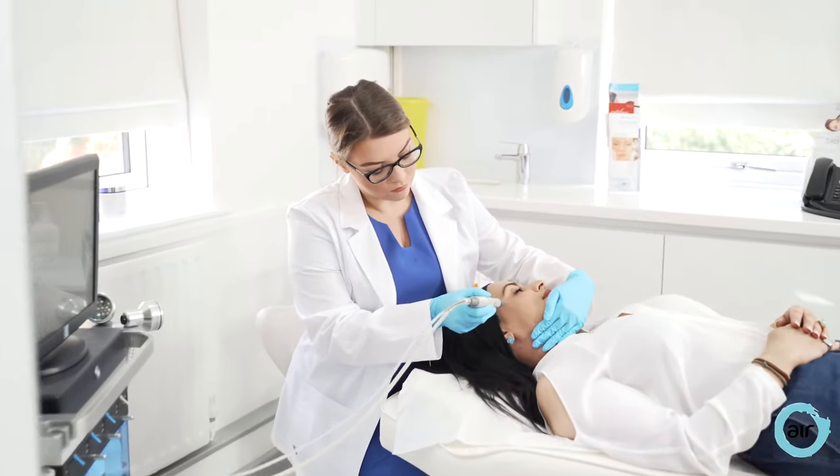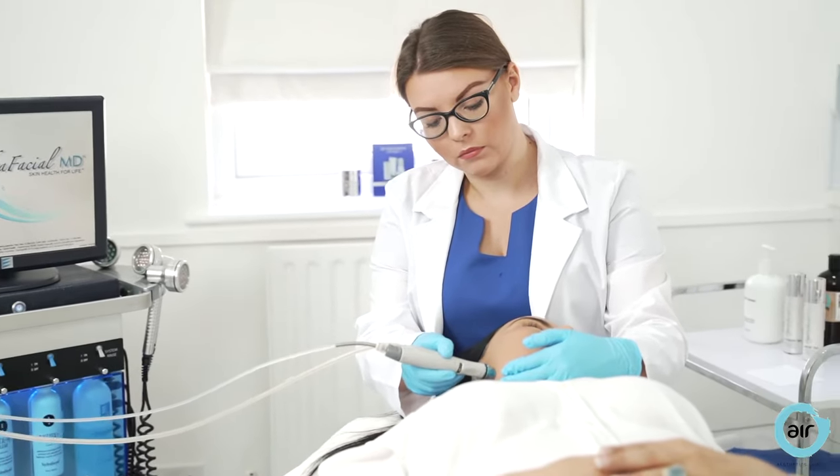In our second treatment room, Sam is having a monthly hydrofacial, which is my favourite treatment for super clean skin and rebuilding your collagen.